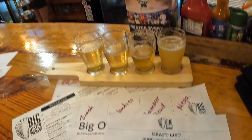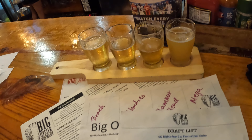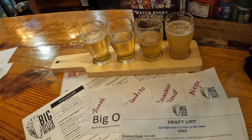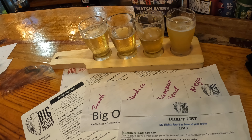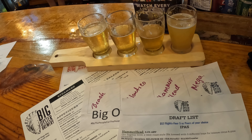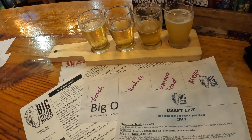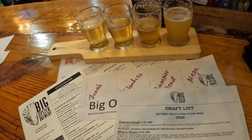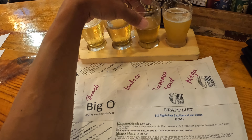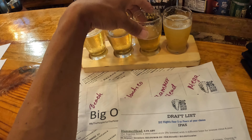It is insanely tasty. My note on the Hammerhead is that IPAs have been the rage for years with no signs of that slowing down, but at this stage in the IPA game it is so oversaturated. There are so many that have too much citrus, that are just imbalanced. Some are way too strong — ten percent or more — which is getting ridiculous. This Hammerhead has a perfect balance; you almost can't pick out the citrus or the pine because they are so evenly matched.